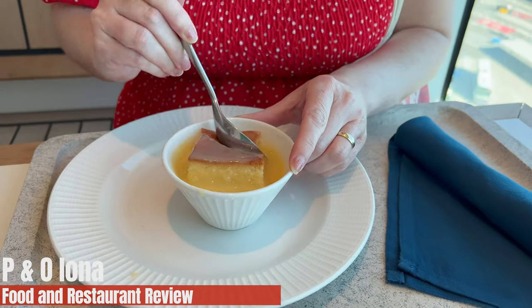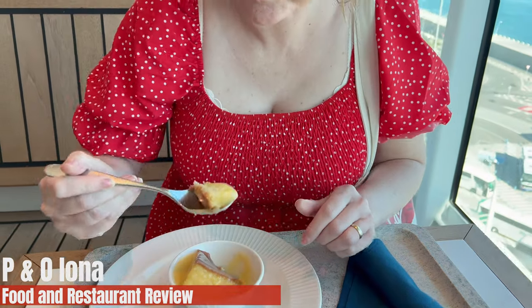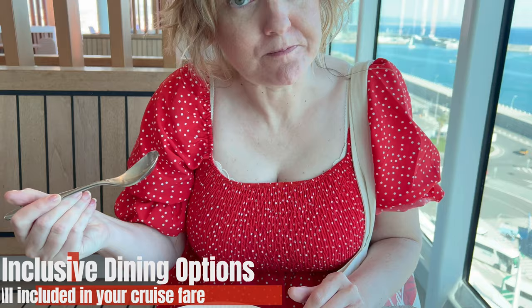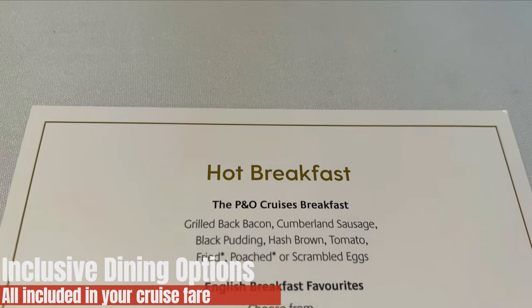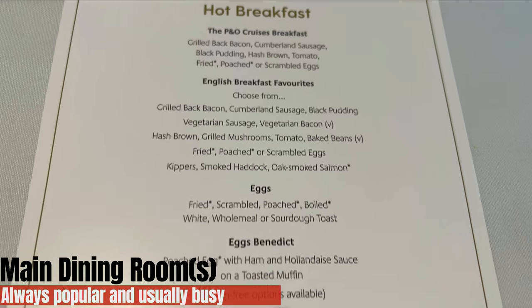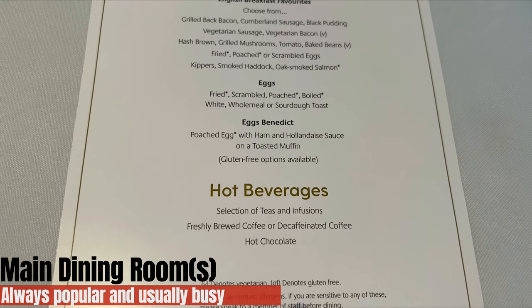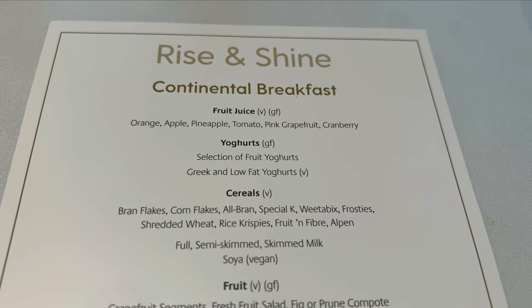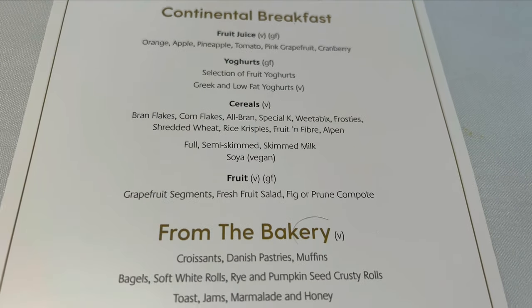Food and restaurant review time. We're on P&O Iona and we're going to take a look at the inclusive dining first — what's included with your fare at no extra charge. We're going to start off at the main dining room. People love an MDR. There are actually multiple main dining rooms on Iona, not just one.